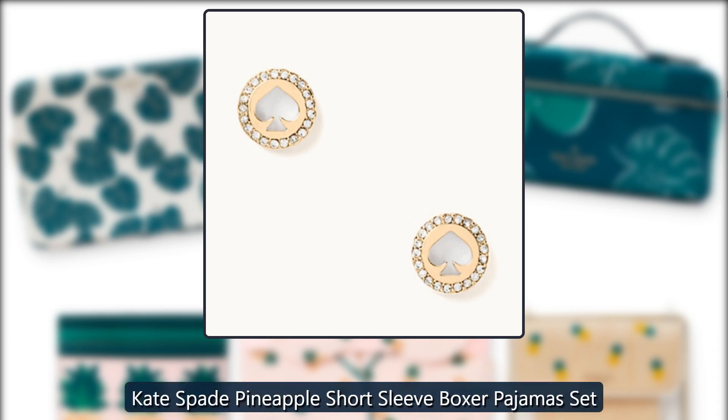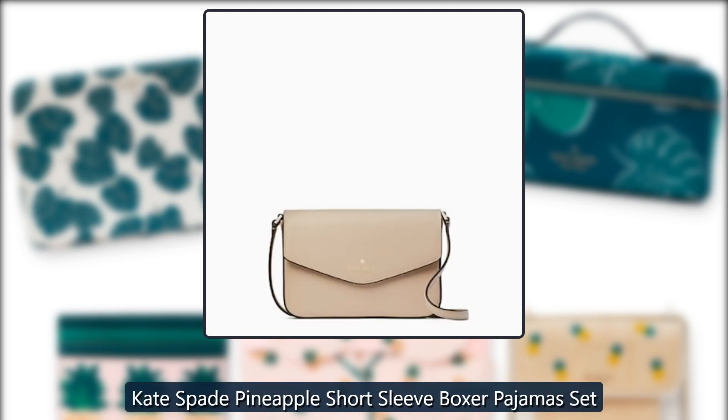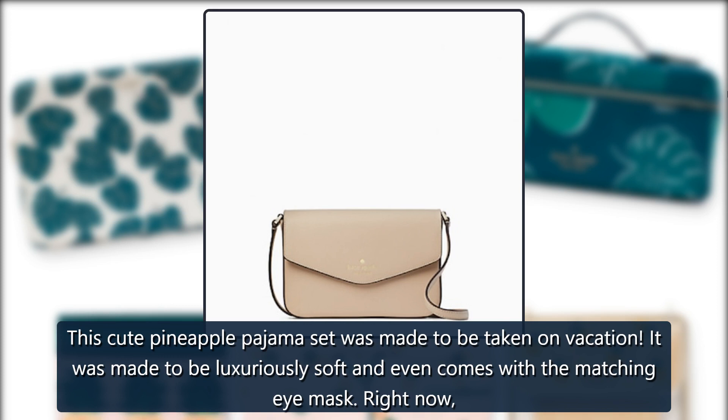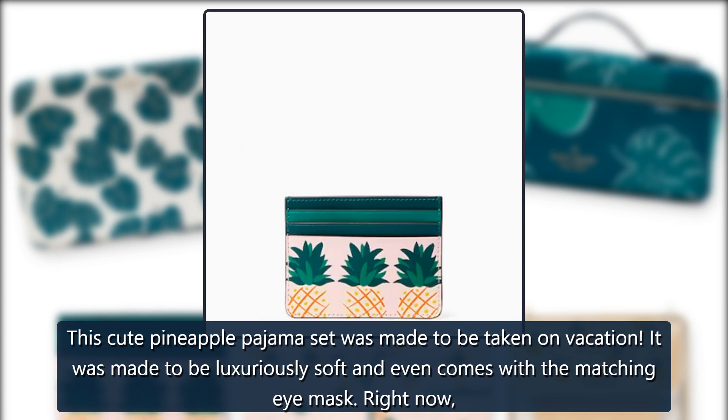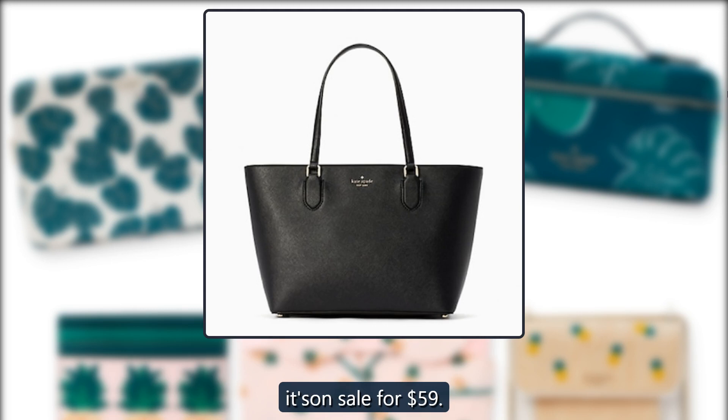Kate Spade Pineapple Short Sleeve Boxer Pajamas Set. This cute pineapple pajama set was made to be taken on vacation. It was made to be luxuriously soft and even comes with a matching eye mask. Right now it's on sale for $59.